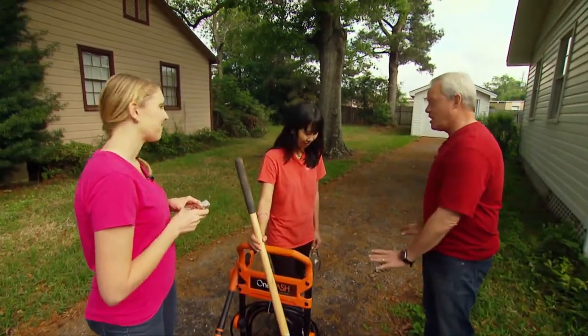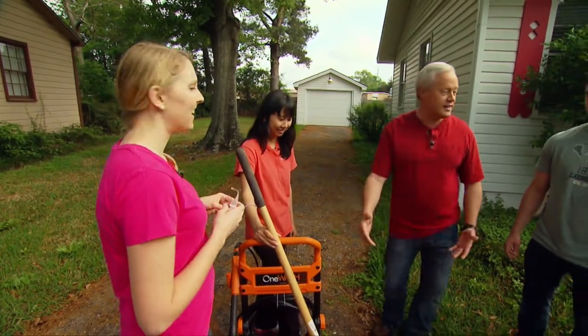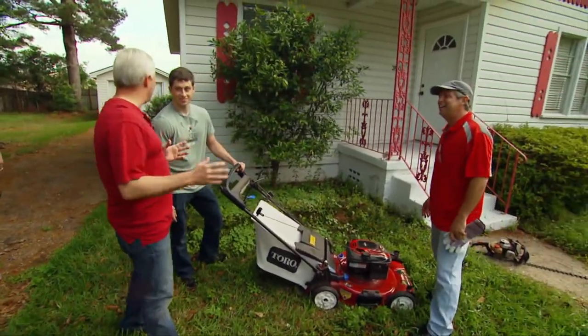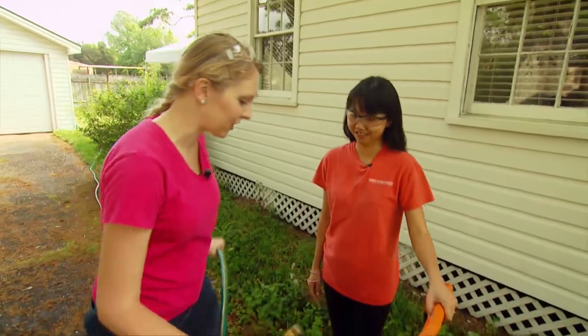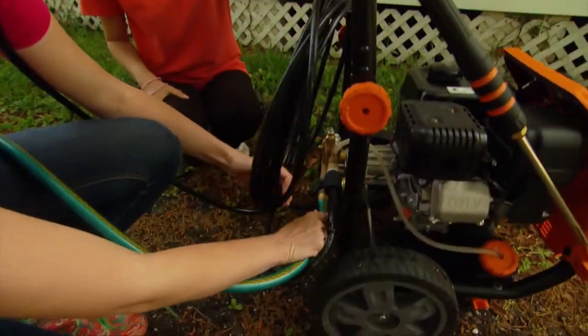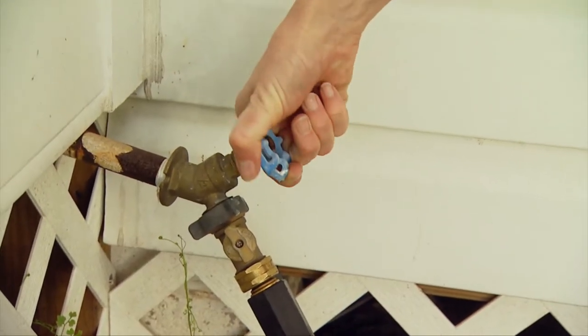First thing we want to do is tackle the driveway — you guys use the pressure washer to clean that. Have you ever used a pressure washer before? Perfect, she'll show you all about it. Howard, are you familiar with this tool? Perfect, we'll let you knock down the grass. And Alan, come here — let me show you how to trim edges. Cam, the first thing with power washing is you have to hook up the water supply first, then turn it on before you crank up the power washer.